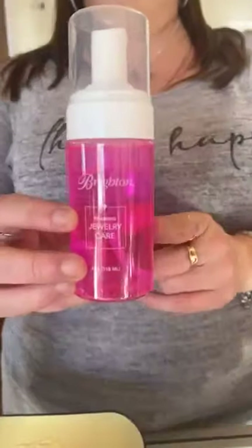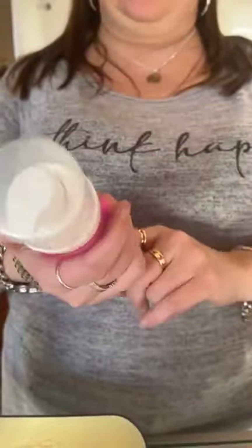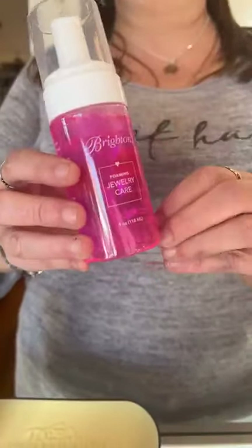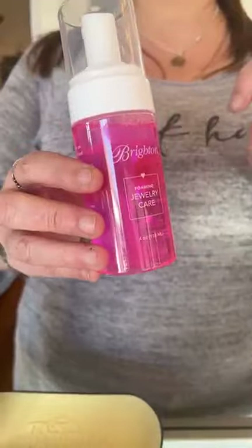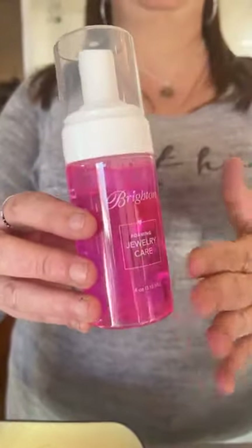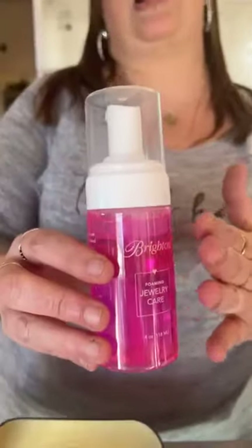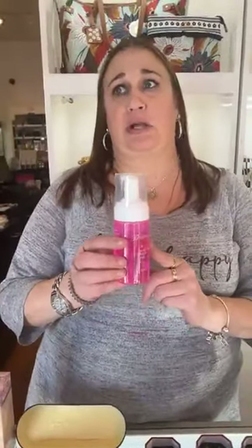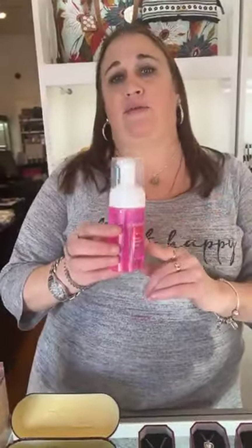The first one is our foaming jewelry cleaner. It is sixteen dollars and it's great — this is four ounces, tons in there. As most of you know, Brighton does have its own special coating on their jewelry, so they do recommend that you use their special cleaner. So if you have Brighton jewelry, you're going to want the cleaner. I got six of these in today and started working on this probably about 12:30.